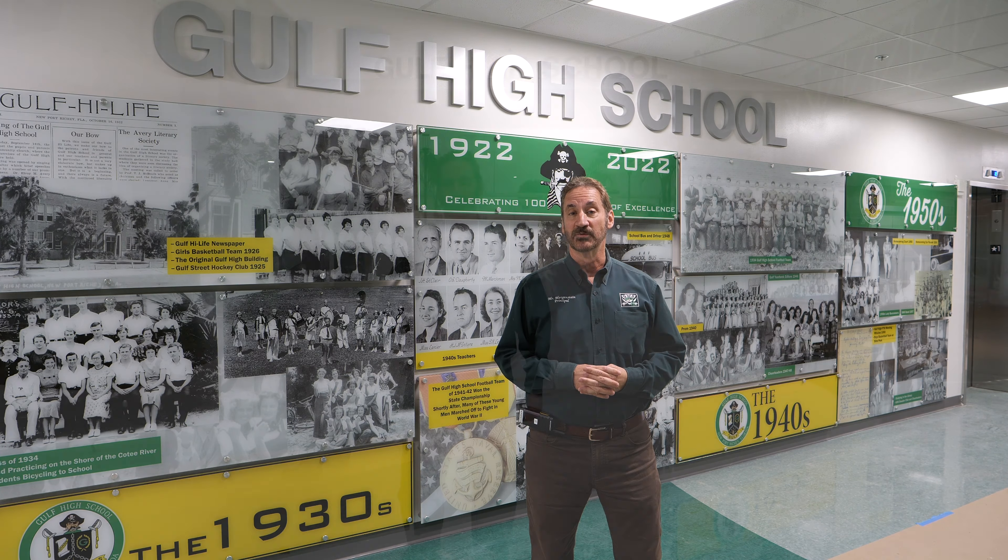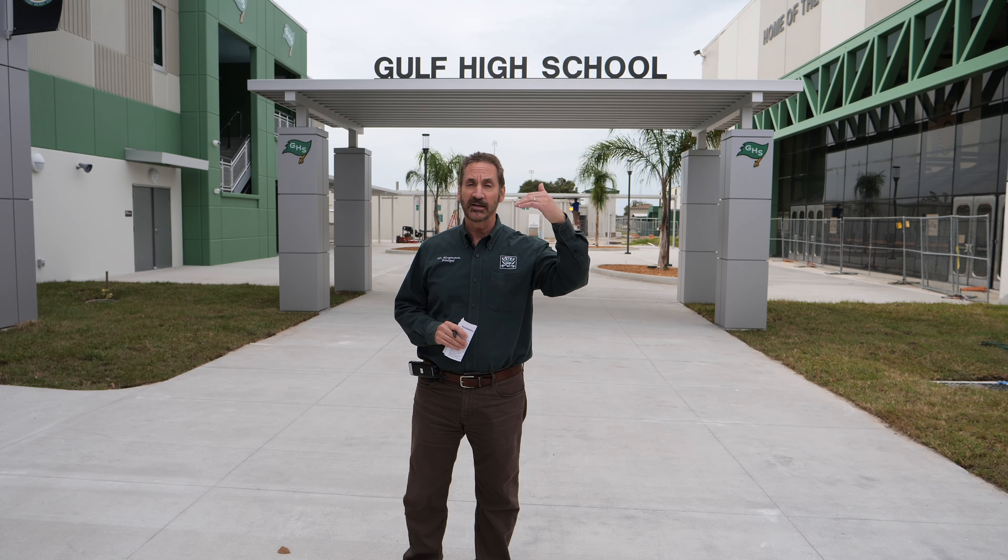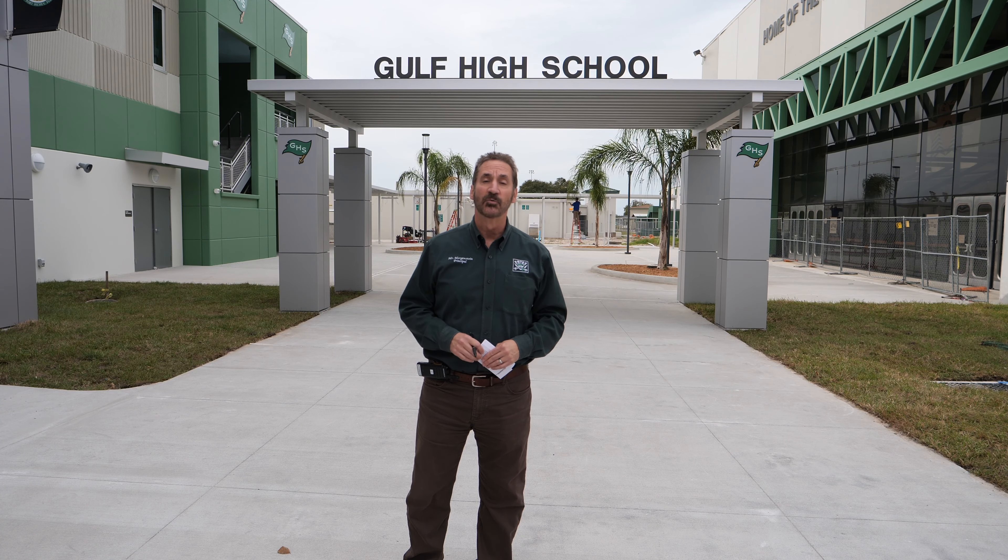This is the main entry to our school, off of Madison Street. If you're a car rider, you'll be dropped off nearby. If you're a walker, you'll likely be crossing the street to come into this entry area. And if you ride a bicycle or scooter, you'll be coming in this way, parking in one of the racks, and then making your way along Buccaneer Boulevard to the Central Commons, where the breakfast carts will be set up in the morning.